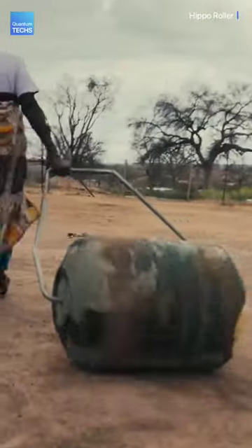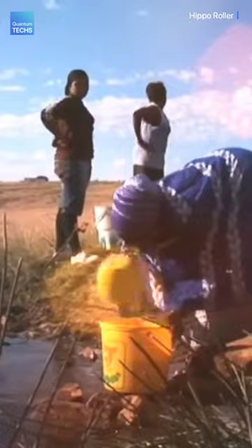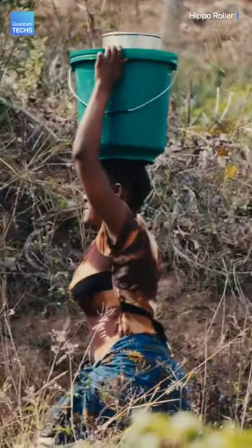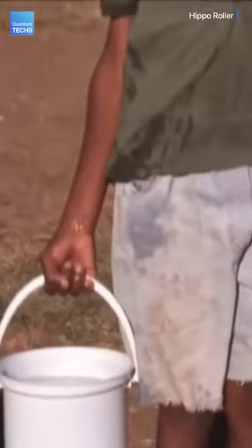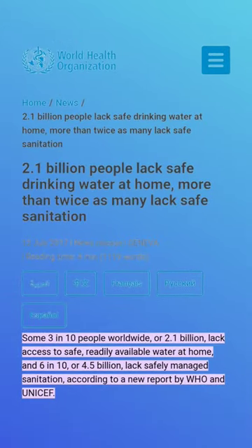This wheelbarrow helps people collect five times more water than a single bucket by simply rolling it along the ground. Women and kids in Africa spend 140 million hours collecting water every day, and they often travel up to four miles with six gallons on their heads. The WHO revealed that 2.1 billion people still lack access to safe, rapidly available water at home.